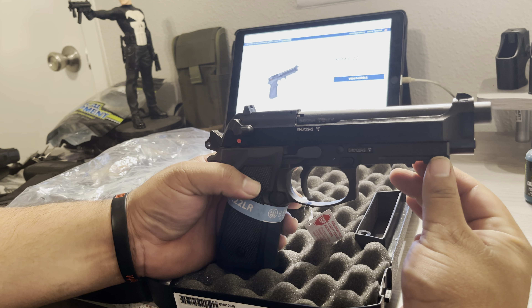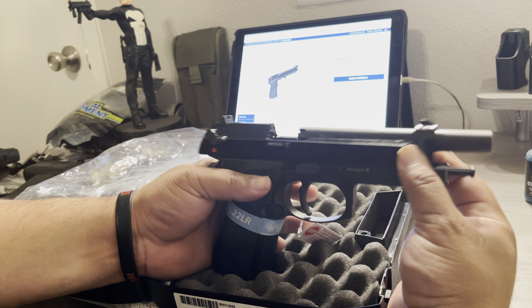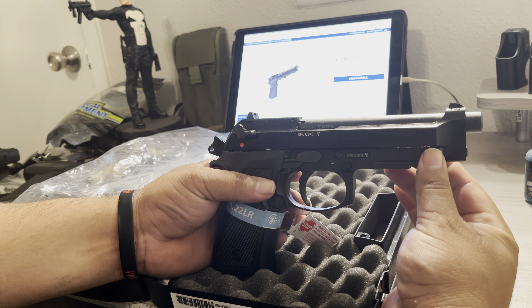Don't get me wrong guys — don't let that .22 fool you. It is a deadly round, so it's no stranger to doing some damage.